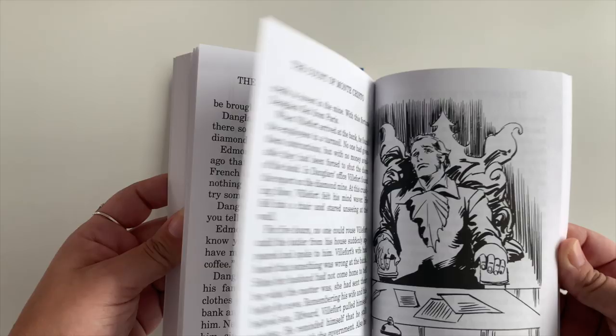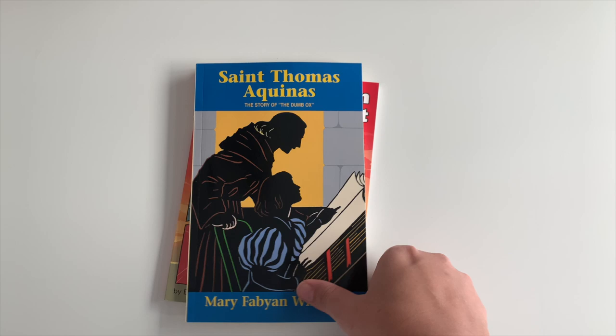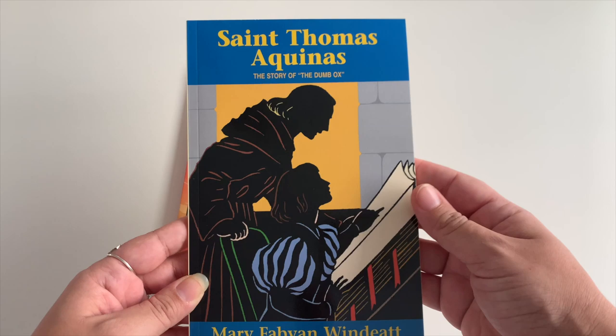Here's a look at the illustrated Count of Monte Cristo — there's about an image per page. I love this story so much and he's really excited about reading it.